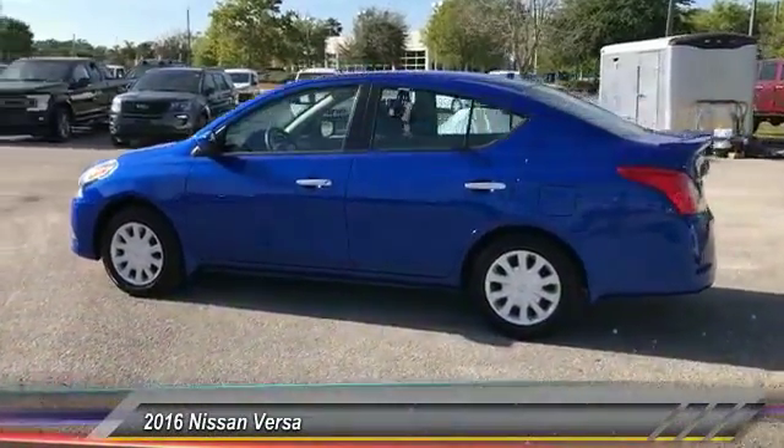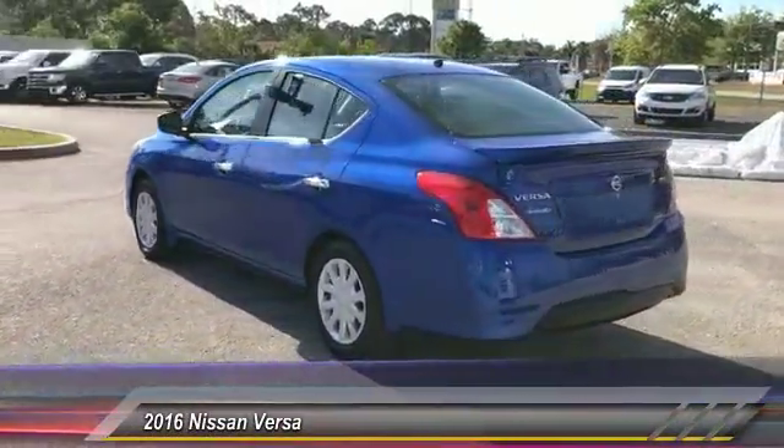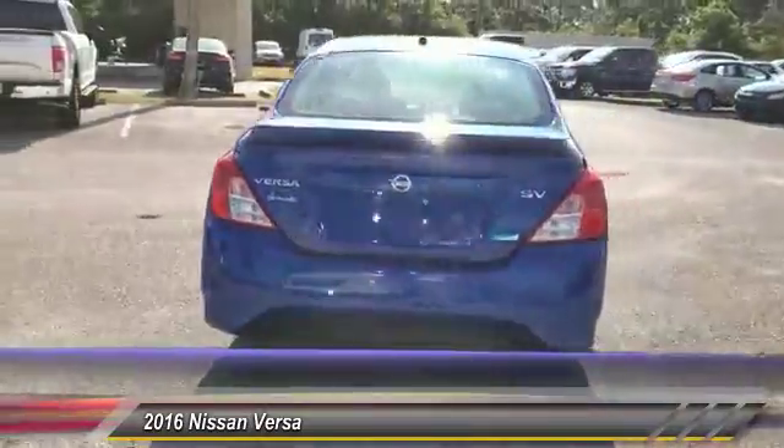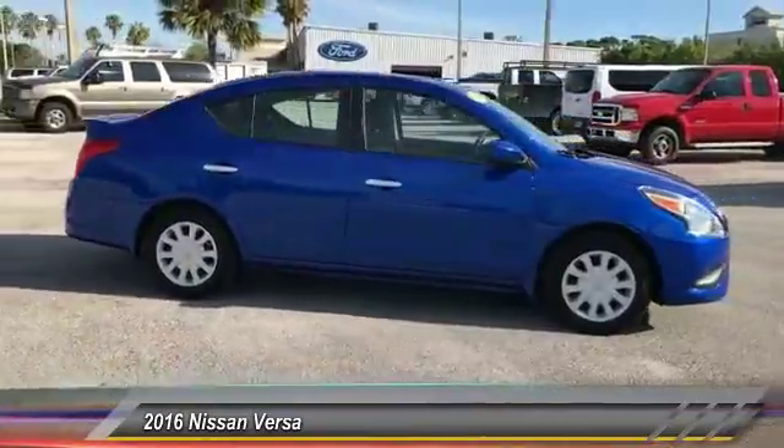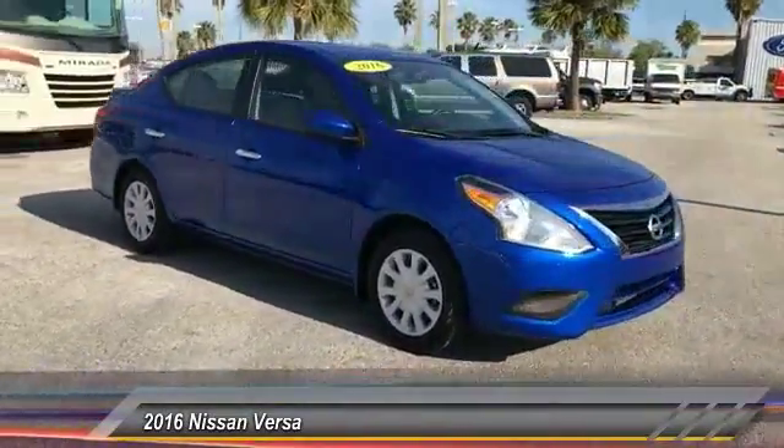The 2016 Versa. With its roomy and inviting interior, impressive technology, and exceptional gas mileage, the Nissan Versa is smart to own and fun to drive and is priced below $15,000.